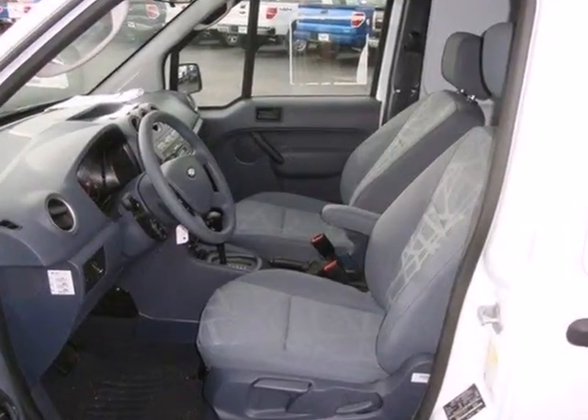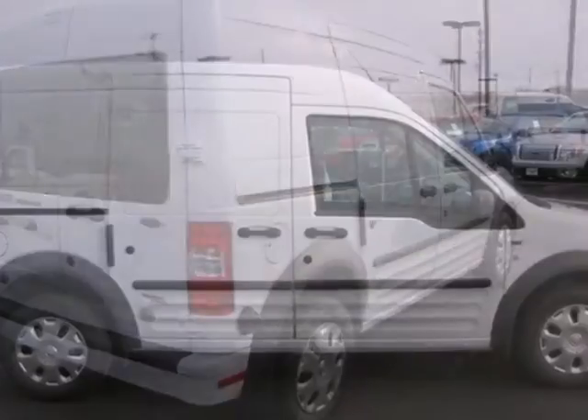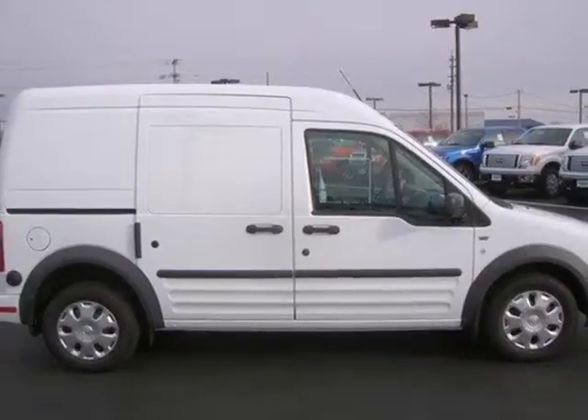Plus, for safety, you get multiple airbags and advanced track with roll stability control. A practical and smart choice, come in today and take it for a test drive.